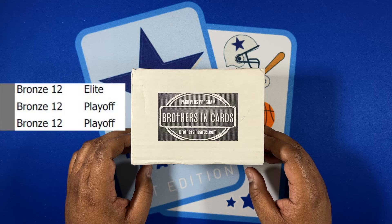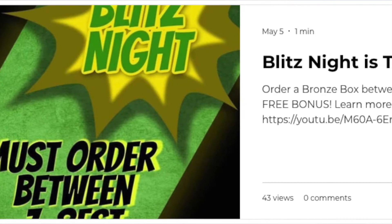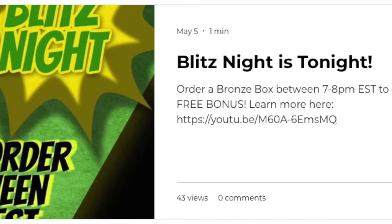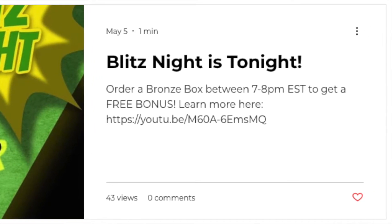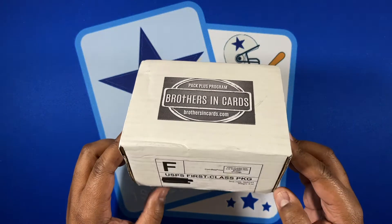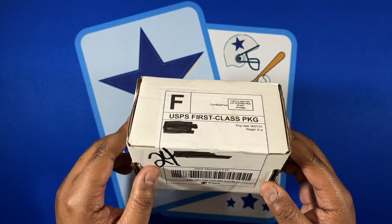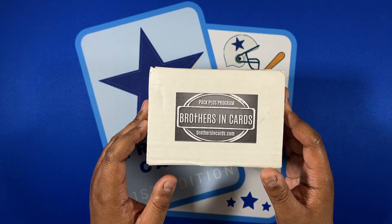The special thing about the bronze box is that if you order on a special promotion night called Blitz Night — usually the first Wednesday of the month — they set aside a one-hour period for bronze boxes to be ordered, and if you order in that time frame you can get a random prize. The prize I won was a 2021 Topps Topper pack, added in with the other three from the bronze box.